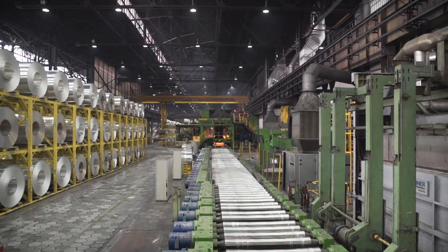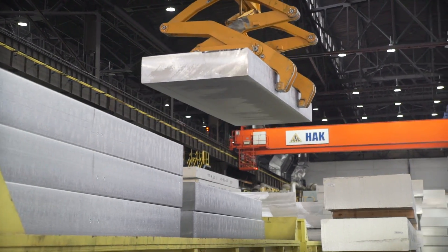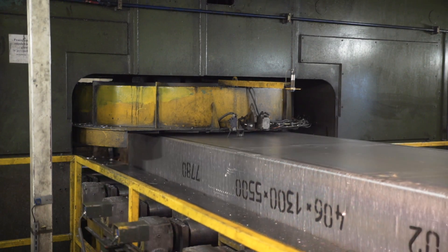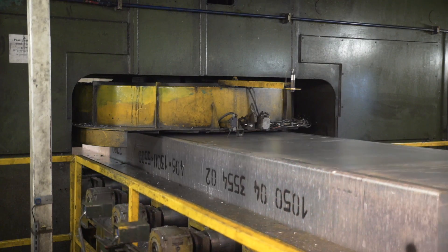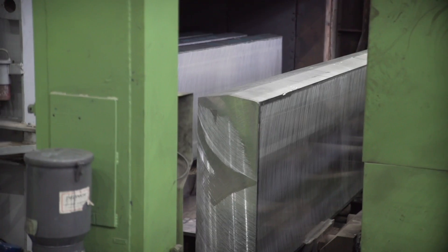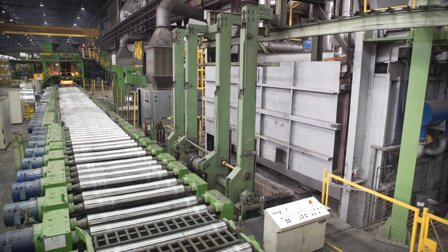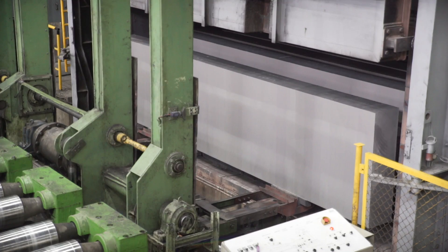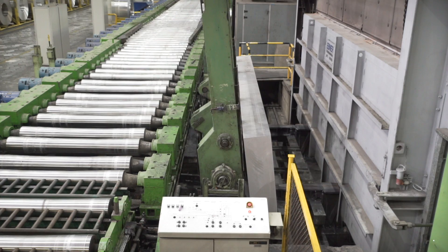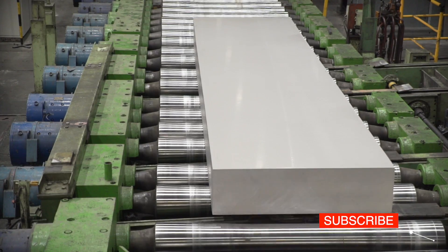Now we move on to the rolling mill, where finished products are manufactured. The slabs delivered from the casting house are first scalped — the top layer with an undesirable structure is removed. After having been scalped, the slab is placed in the furnace to heat to a temperature of approximately 500 degrees Celsius. Then the slab is transported by roller tables to the rolling mill, where the hot rolling process is carried out.